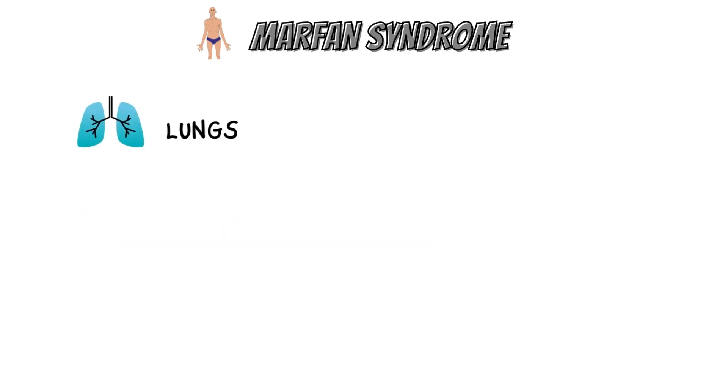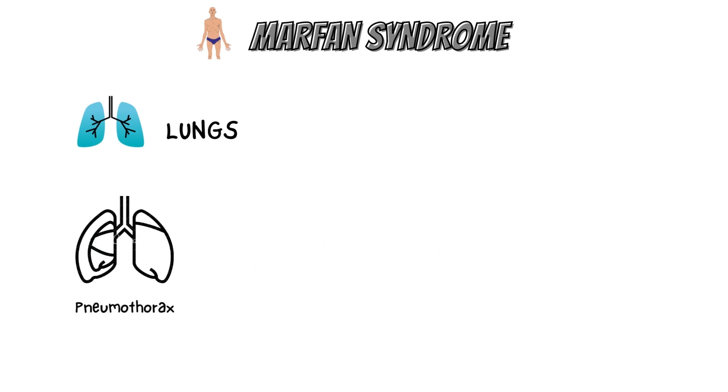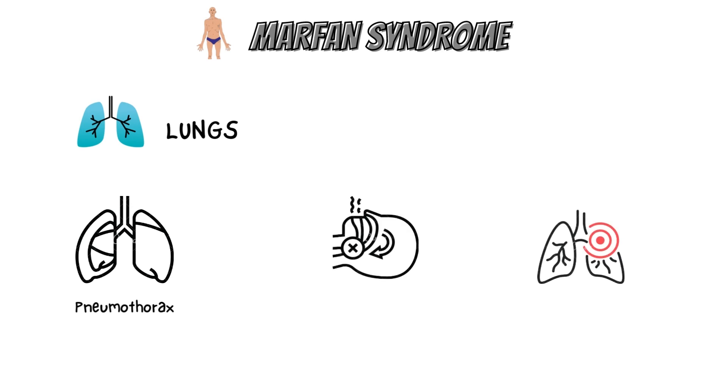Individuals with Marfan syndrome may be affected by various lung-related problems. Spontaneous pneumothorax is common and can cause pain, shortness of breath, cyanosis, and, if not treated, death. Other possible pulmonary manifestations include sleep apnea and idiopathic obstructive lung disease.